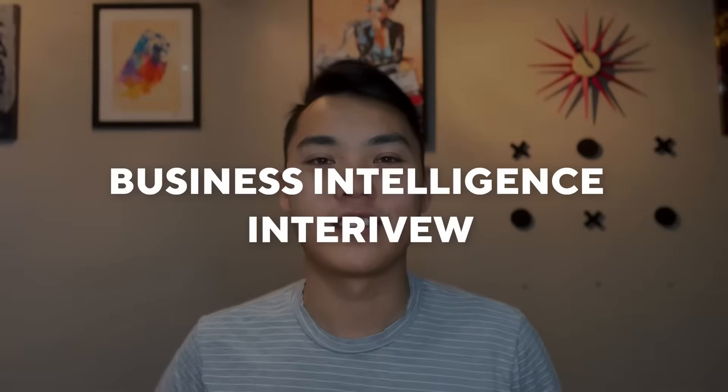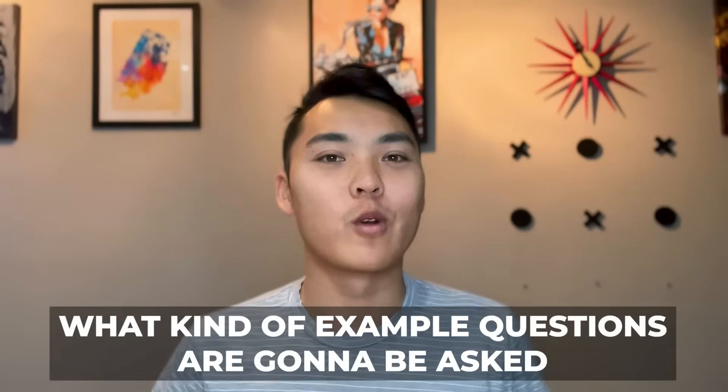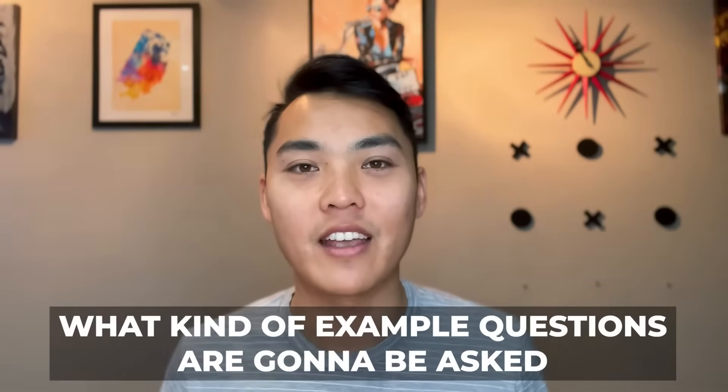What's up, guys? Today we're going to go over the business intelligence interview. We're going to understand what the role is and what the skills are, what kind of example questions are going to be asked, and then we're going to go through and solve some of those questions.